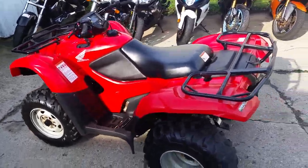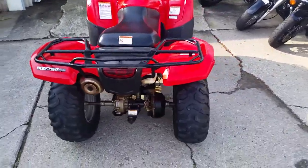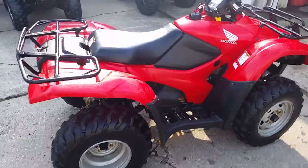At Approval Power Sports, we have over 400 used units on our showroom for sale. Today, we have a 2012 Honda TRX 420 Rancher 4x4 with electric shift and power steering for sale.